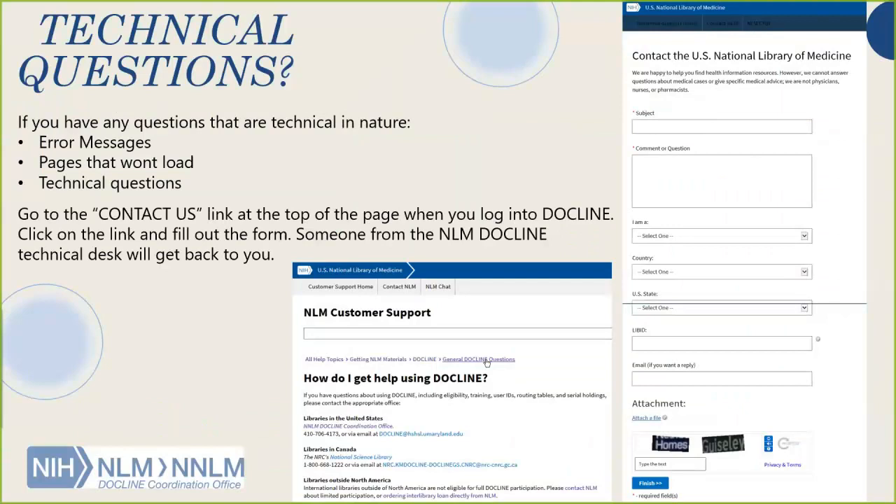As I begin to wrap up, I want to tell you where you can find help if you are using DocLine. If you have technical questions — technical problems, issues with system performance, error messages, or pages not loading — the place to go is the NLM directly, not me. You can go to the website and contact them. You can also use the customer support within DocLine, or click on the user guide to help you use it.